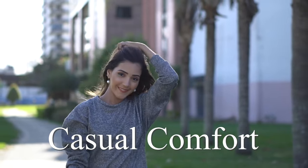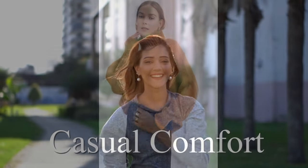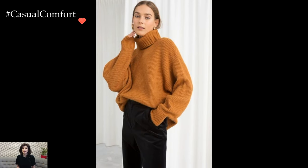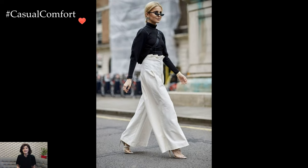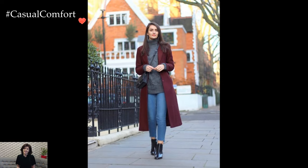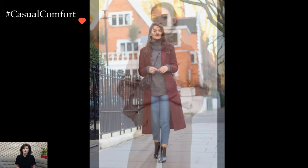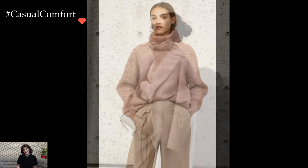Welcome to the Casual Comfort Channel where you will learn a lot of interesting and useful things for yourself. The Turtleneck Sweater is a timeless and versatile piece that effortlessly combines comfort with style. This classic garment has been a fashion staple for decades, evolving from its origins as a practical and warm choice for athletes to a chic and sophisticated wardrobe essential.